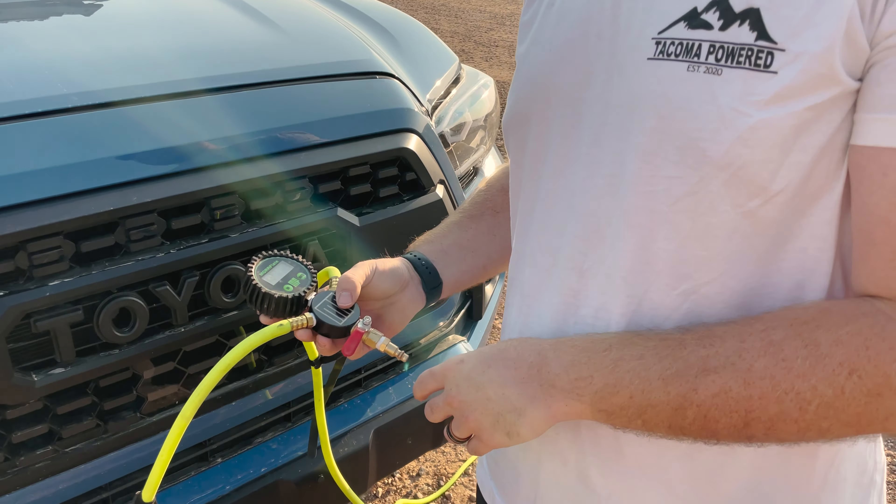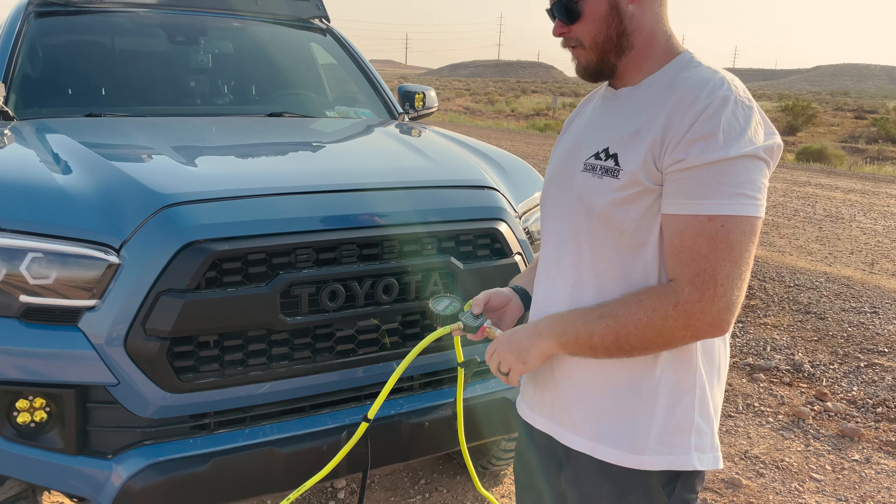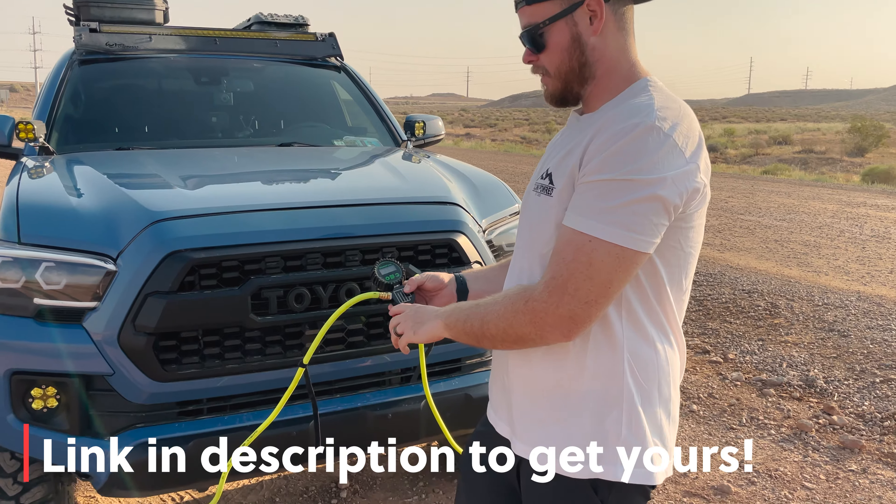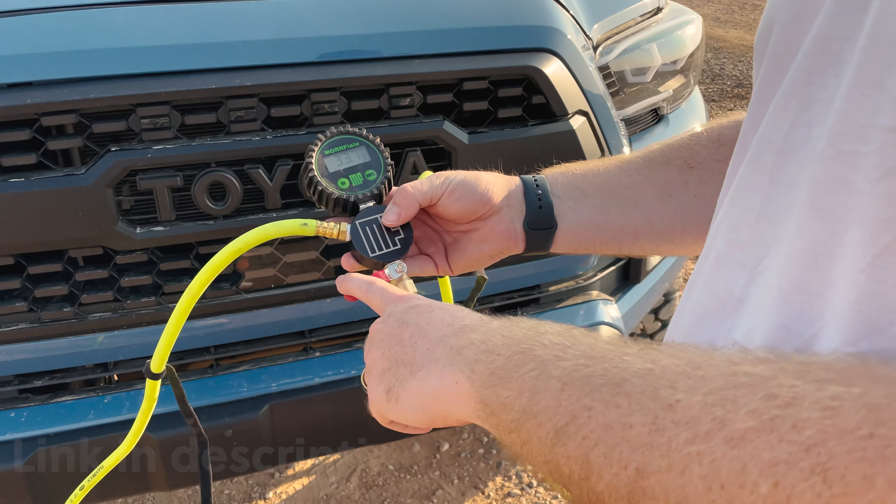This is our new Morflate air up, air down system. We've got all four tires hooked up, and all we got to do to air down is pop this guy down.